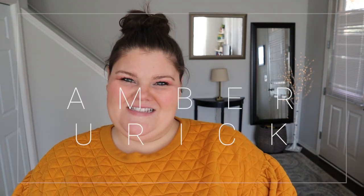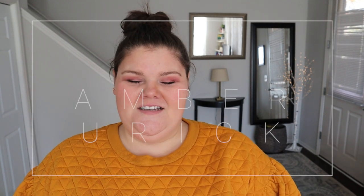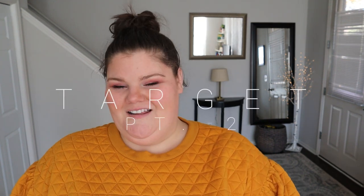Hey guys! Welcome back to my channel. I am Amber and this is a channel all about plus-size fashion, beauty, and lifestyle. Today we have part two of the Target Fall Haul. If you haven't seen part one, I will link it right above here as well as down in the comment section. So check that one out. It's a continuation of what that was, which was a lot of outerwear, shoes, and regular clothing.